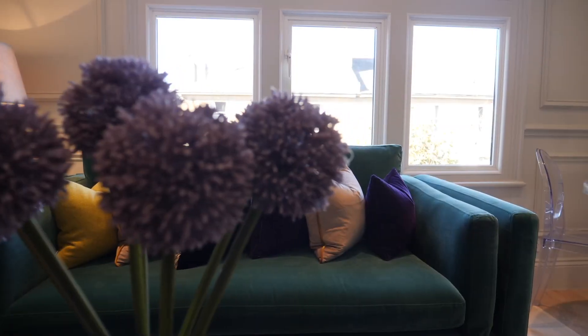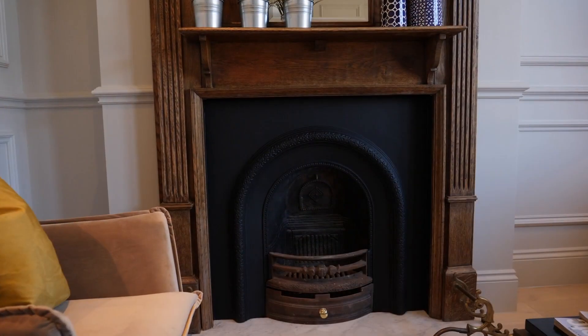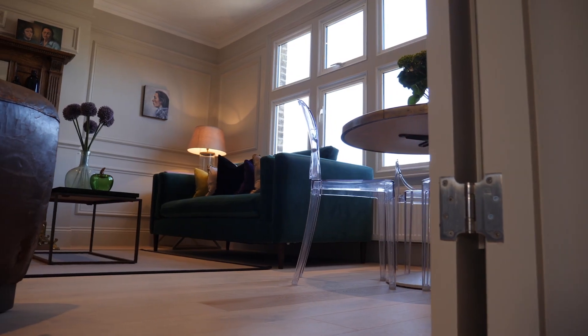Natural light floods in through these large windows. Lovely wall panelling and a beautiful original feature fireplace, along with whitewashed oak wooden flooring, make this a lovely room.